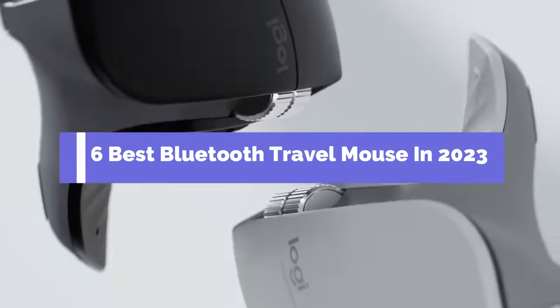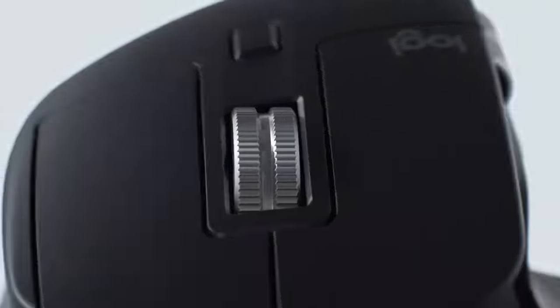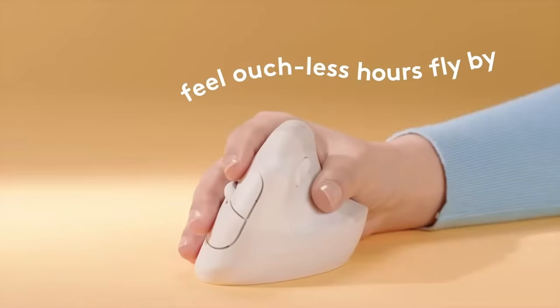6 Best Bluetooth Travel Mouse in 2023. Through extensive research and testing, I have put together a list of options that will meet the needs of different types of buyers. Whether it's price, performance, or particular use, we have got you covered.